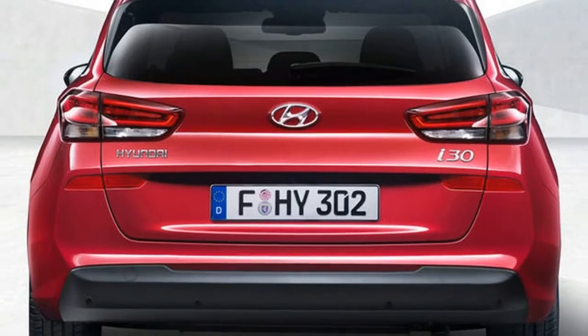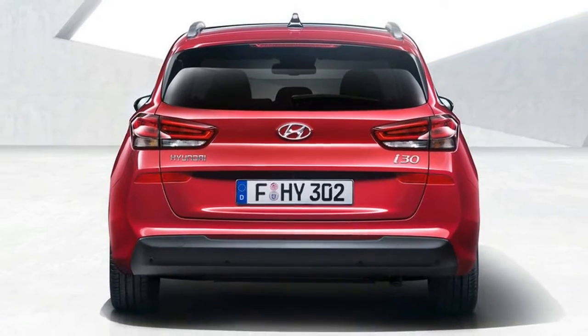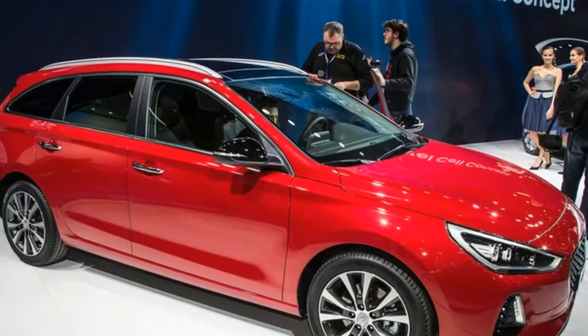The i30 Tourer initially made its debut at the Geneva Motor Show. The estate version of Hyundai's five-door i30 is a rival to the Ford Focus Estate and Volkswagen Golf Estate.